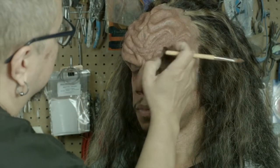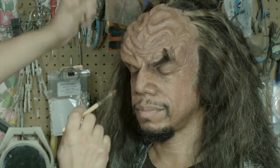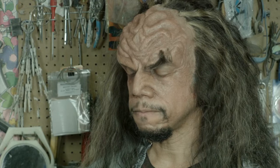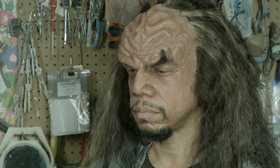Did you work on that DS9 episode where they revisit the Trouble with Tribbles? No — I really wanted to work on that episode but I forgot where I was. Probably doing something not as cool.